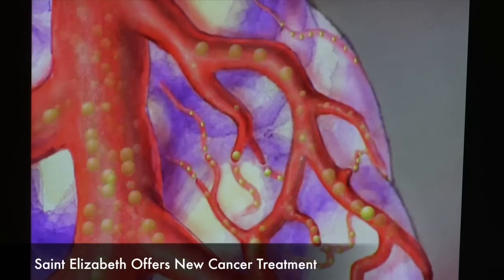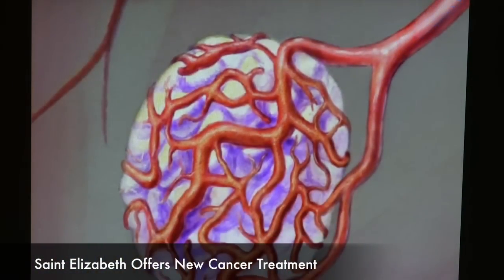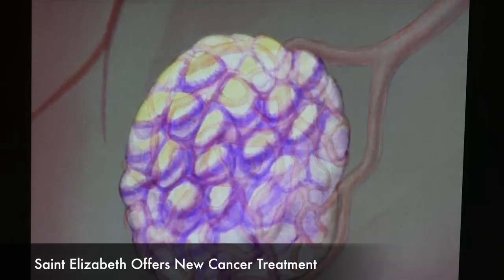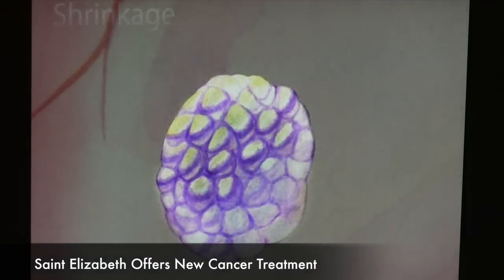Chemoembolization would not be possible for our patients without the cooperative efforts between the radiation oncologist, the oncologist, and the interventional radiologist, which we are. The oncologists see these patients and make a determination if they can be treated with our therapy, and the radiation oncologist also works closely with us to see what else they can add to the therapy.